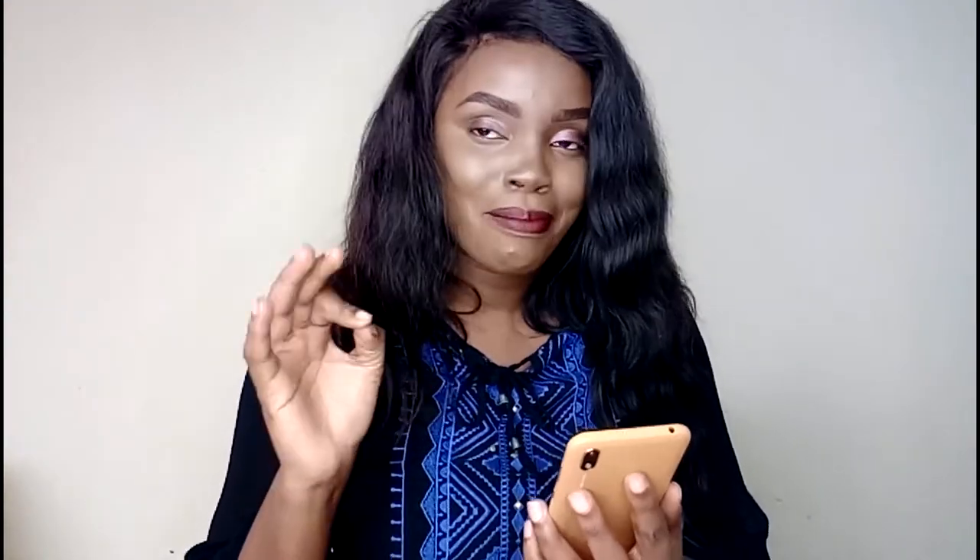Hi guys, welcome back to my YouTube channel. If you're new here, my name is Esther Moffrey. In today's video, you all need to know about this amazing app that you can earn with without doing anything — just installing the app. The app is called Honey Game, Sweet Money. This is the app that will be able to make us money by us doing nothing.